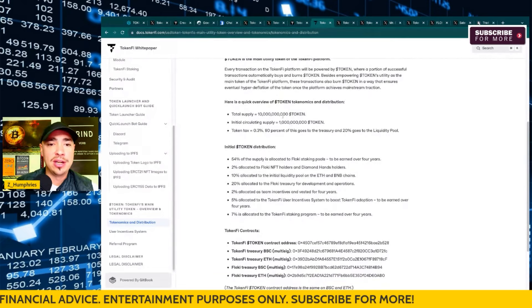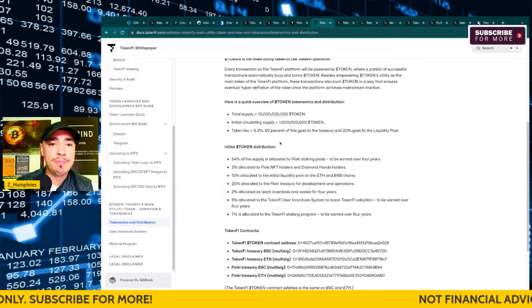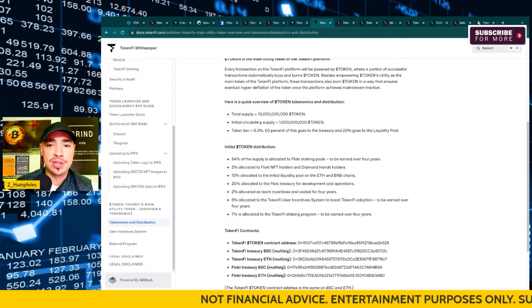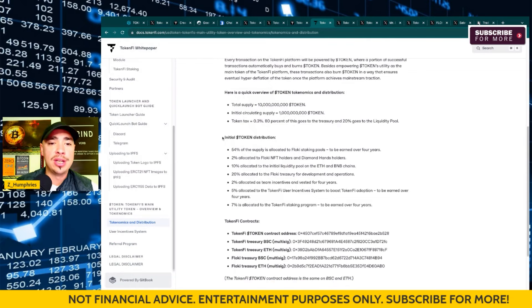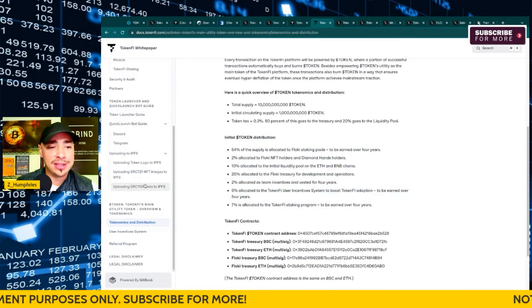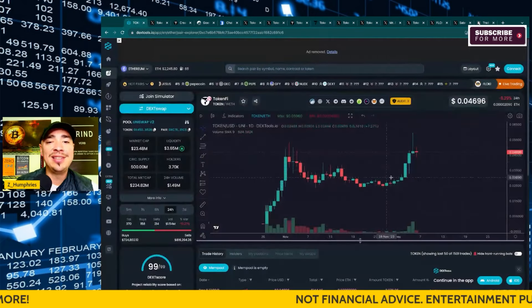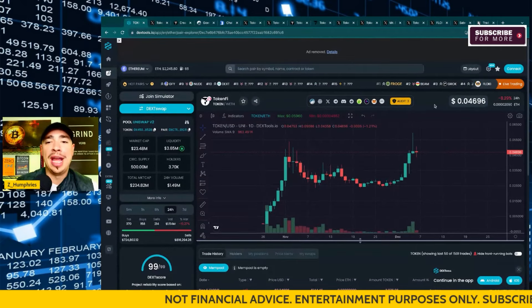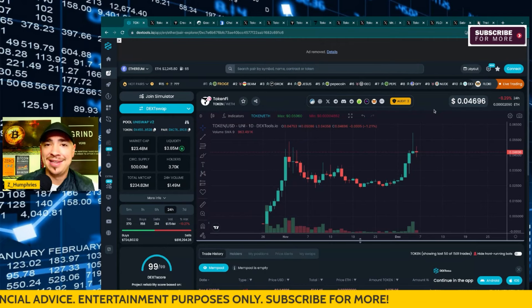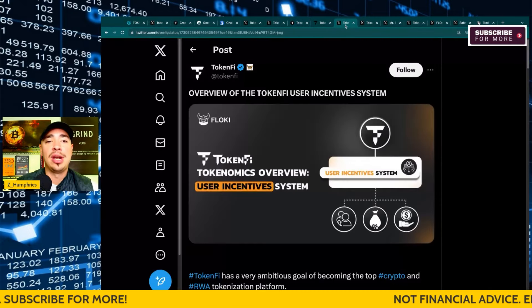The total supply is $10 billion. Initial circulating supply is $1 billion. There's a token tax of 0.3% — 80% of this goes to the treasury, 20% goes to the liquidity pool. The initial token distribution is broken down here perfectly. I highly encourage you guys to check this out before you invest in any cryptocurrency. It's listed under the meme coin category on CoinMarketCap because of Floki, but to me this could be a blue chip type asset launching through the Floki ecosystem — that is what they're trying to build here.